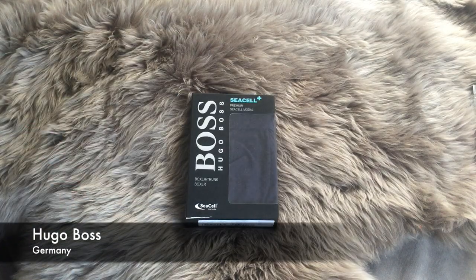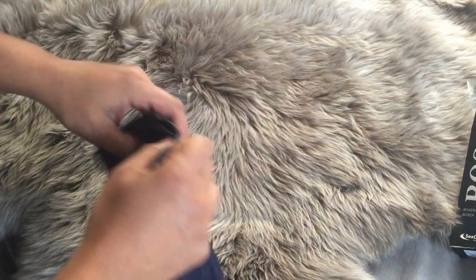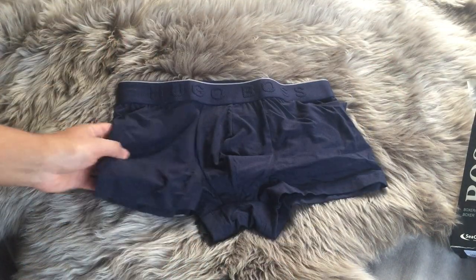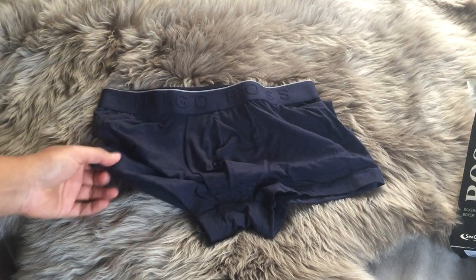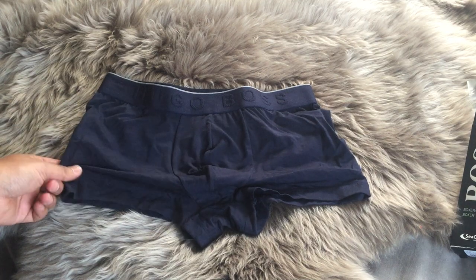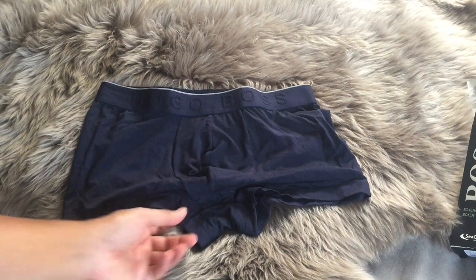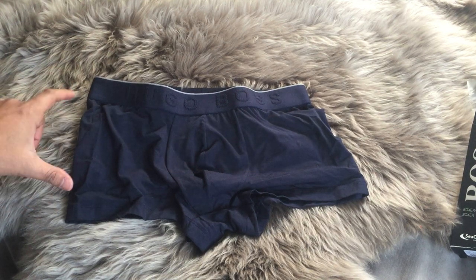Next up, Hugo Boss. This is just plain and subtle, which I liked, and it does the Hugo Boss in the elastic band. But this feels like nothing — this is the dream when it comes to underwear. Fitted, and these ones are a little bit more shorter on the leg line.